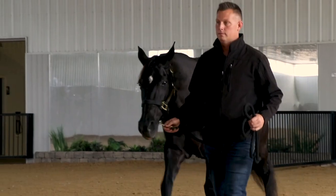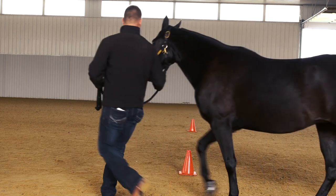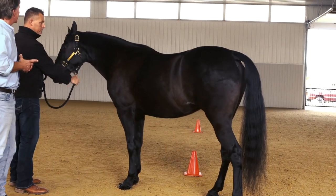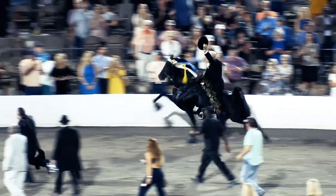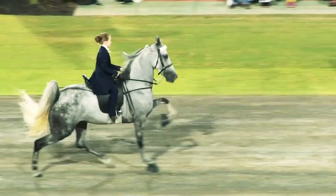The Horse Protection Act mandates that each horse prior to showing is inspected either by a DQP or a veterinary medical officer from the USDA, or both if both happen to be at the shows. This process ensures compliance with the Horse Protection Act. Once showing, the first place horse is re-inspected and sometimes a random horse is also inspected.